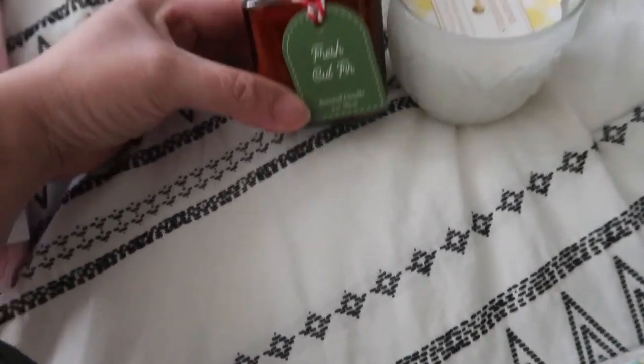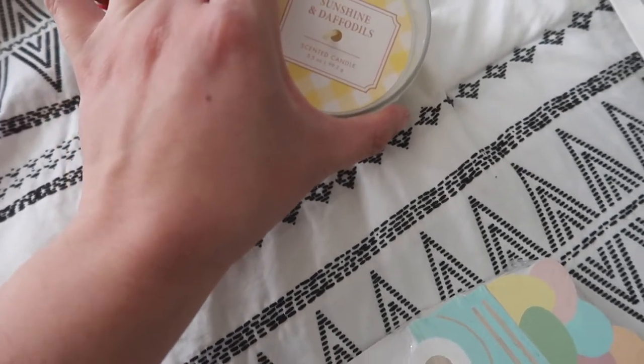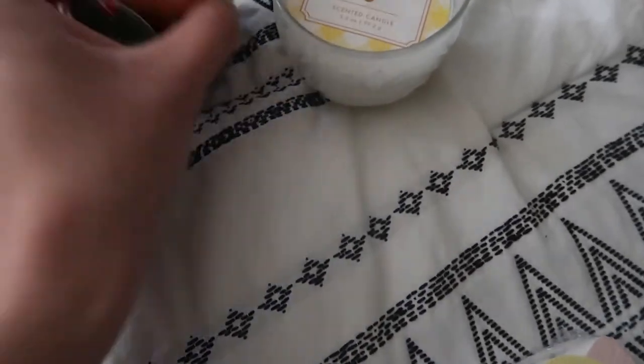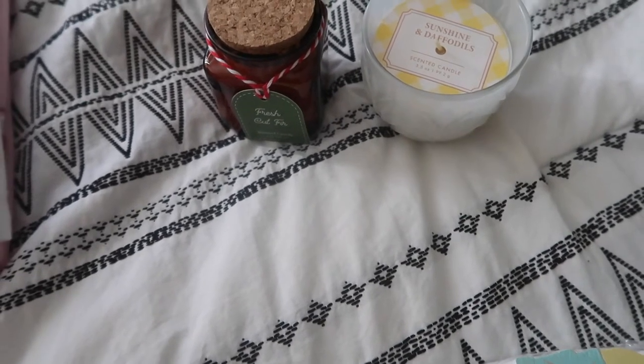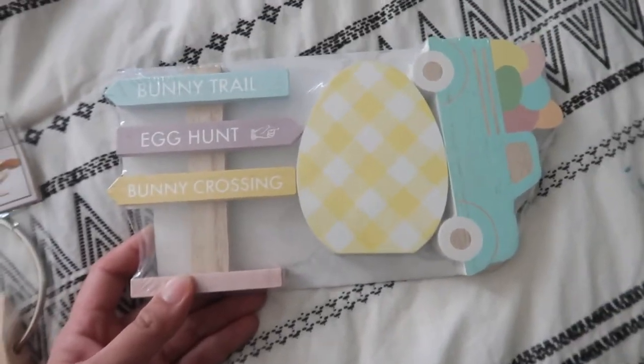And then I got two candles — this one is 'Fresh Cut' and then 'Sunshine Daffodil.' Smells good. This one smells like fresh tree or something like that. I got these for the tiered tray and coffee station area.